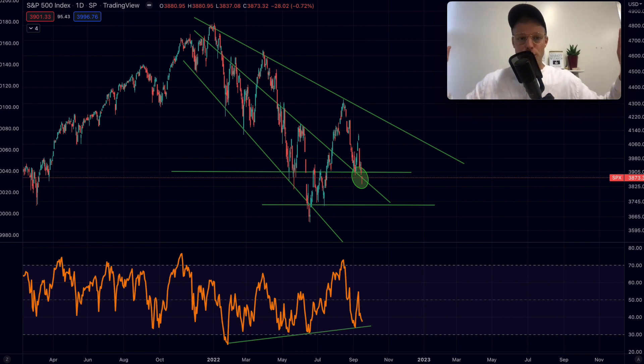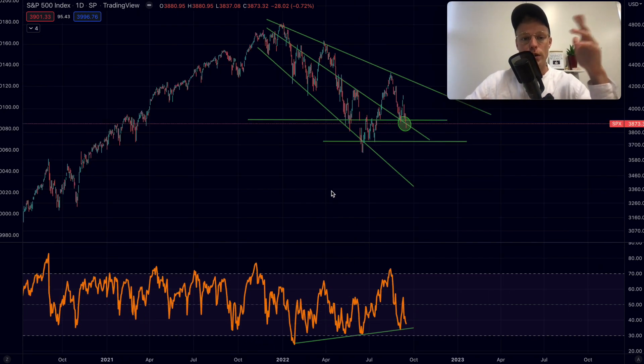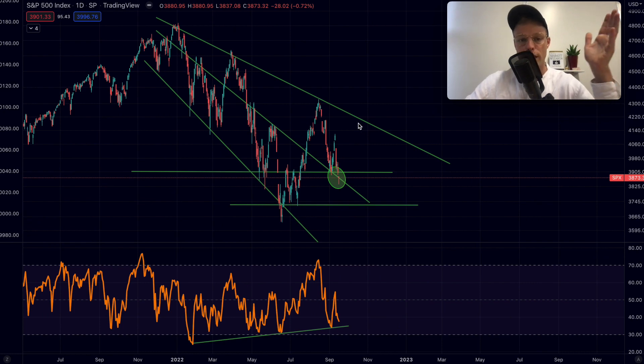Welcome in. In today's video we are going to try and predict the Bitcoin price using everything but Bitcoin charts. It's going to be very interesting — we have some interesting breakout potential on the S&P 500 which can maybe even signal a liquidation event over in Bitcoin. We also got a signal on the DXY that we've been talking about in previous videos, so let's just dive straight into it.